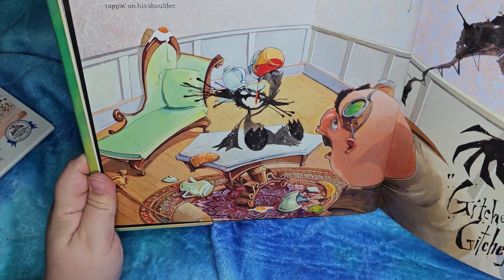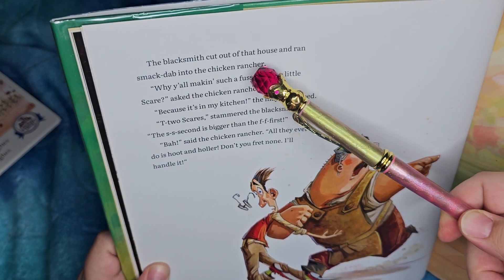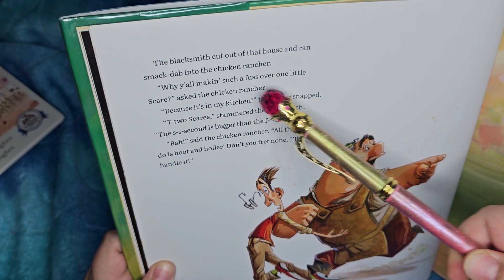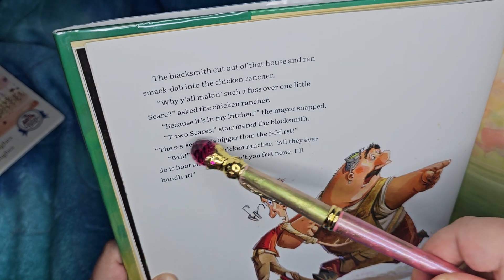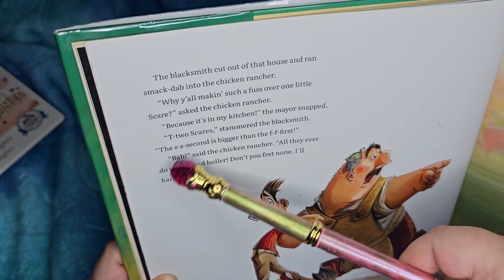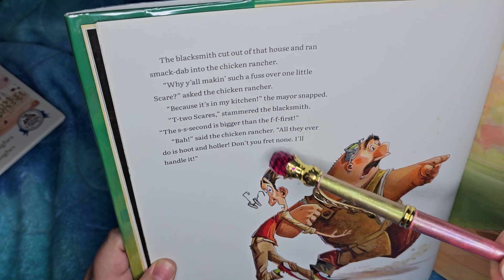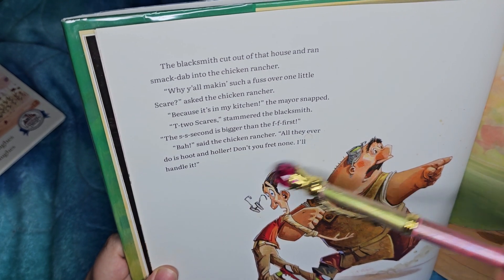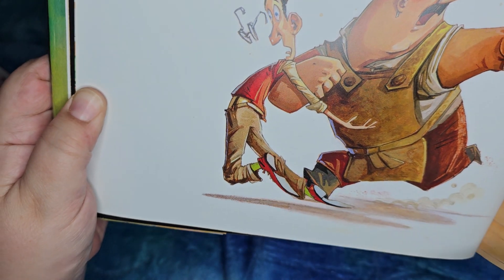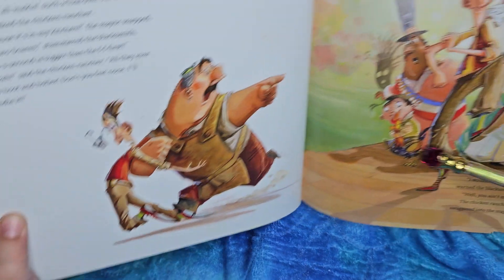The blacksmith cut out of that house and ran smack dab into the chicken rancher. 'Why y'all making such a fuss over one scare?' asked the chicken rancher. 'Because it's in my kitchen,' the mayor snapped. 'Two scares,' stammered the blacksmith. 'The second one is bigger than the first.' 'Bah,' said the chicken rancher. 'All they ever do is hoot and holler. Don't you fret none — I'll handle it.' He's got long, long shoes with lime green socks!